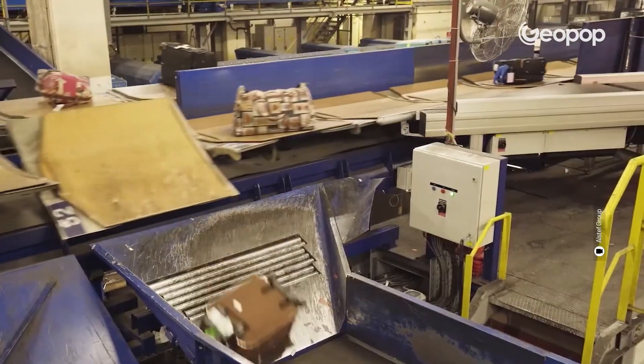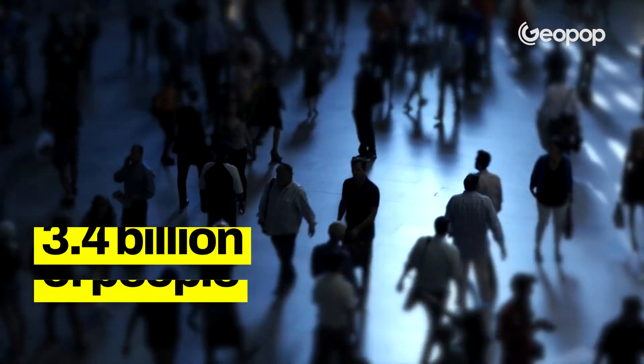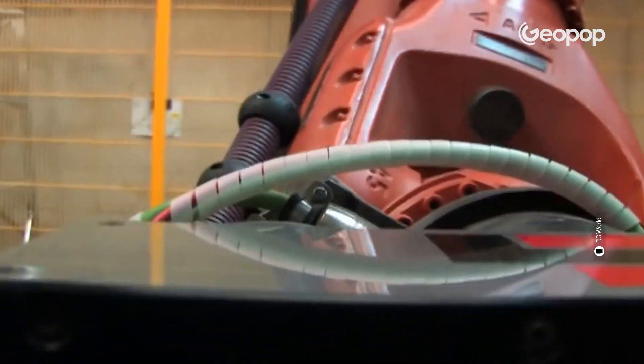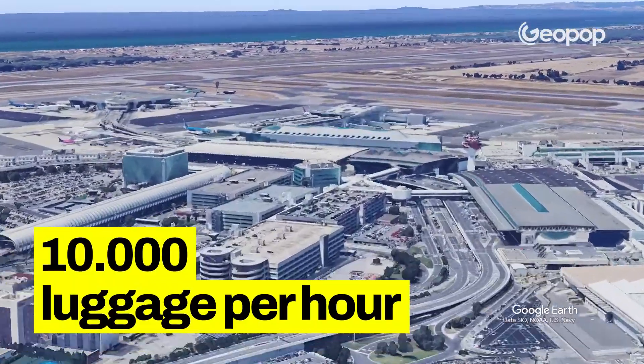All things considered, the number of bags that never end up being reunited with their owners is relatively small — we're talking about 0.7% of the total. And the total is a really huge number: it's estimated that 3.4 billion people traveled by plane in 2022, a number that is sure to rise in the coming years. Technological advancements mean that the percentage of luggage that gets lost continues to decrease. Just imagine that at peak times, Rome Fiumicino Airport has to handle up to 10,000 pieces of luggage an hour. With such large numbers, it's reasonable to talk about natural and acceptable levels of risk.